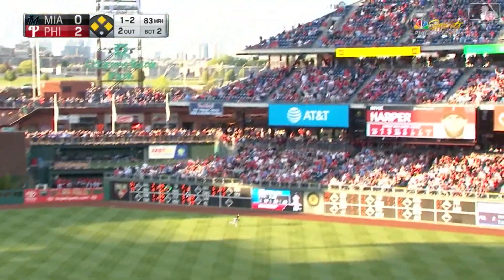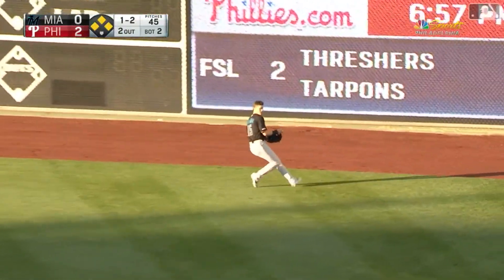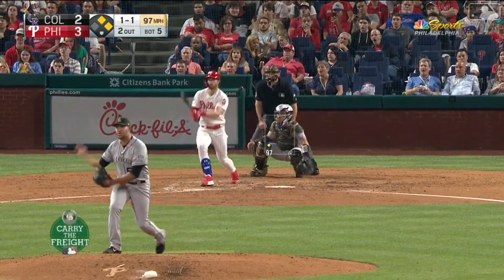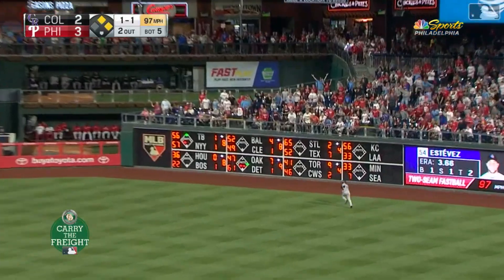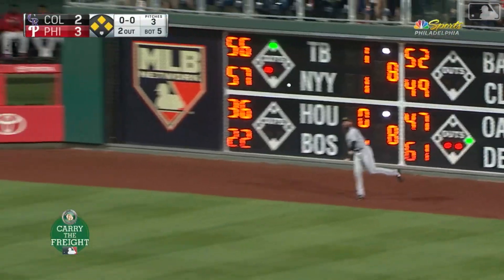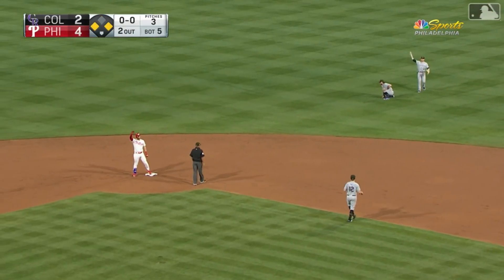In the air to right field — going over for it is Anderson. It'll stay in the yard and drop in for a base hit. One run is in. It goes to the scoreboard — one run is in. Here comes Segar, being waved home. No throw to the plate — two-run double.